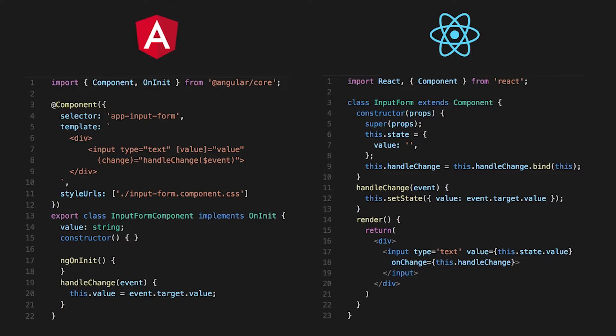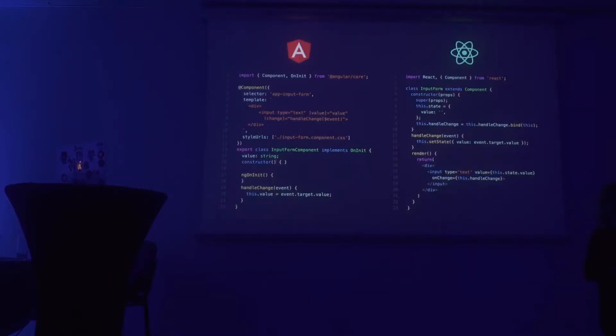One of the coolest things I noticed when looking at these two components — one in Angular, the other in React — is they're doing the same thing: they have an input that reacts to a change. If you look at the number of lines of code, in Angular you have 22 lines of code, and in React you have 23 lines of code. So does the framework make you write more code than the other? Actually it's quite similar — React is maybe one line more, but it doesn't really matter.